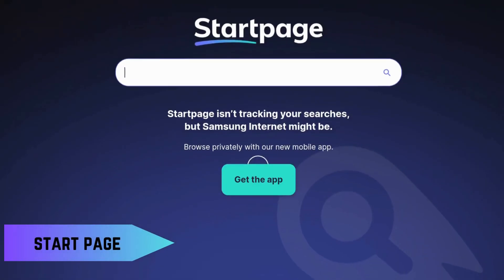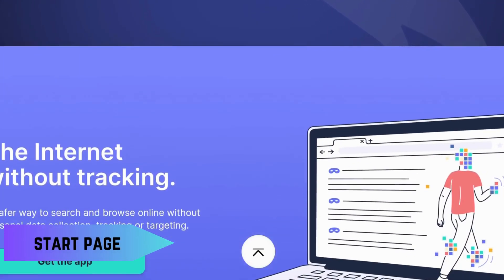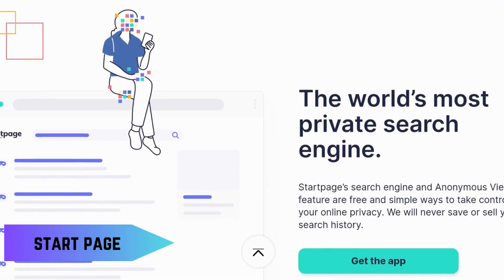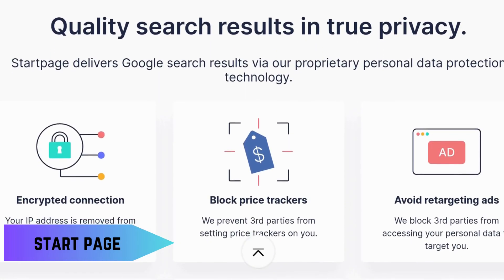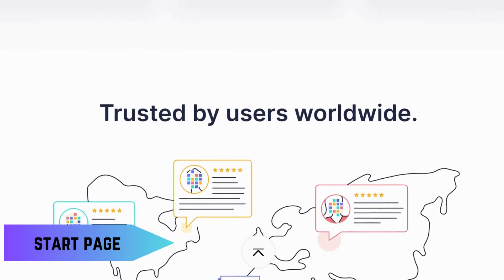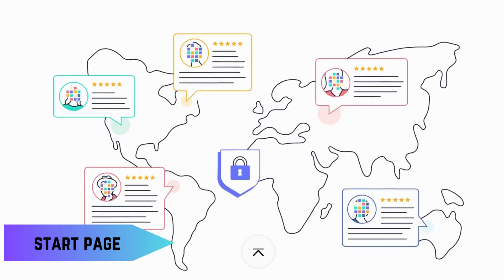For those who like Google's search results but want to keep their data private, Startpage is a perfect choice. It pulls in results from Google but strips out all the trackers and logs, giving you the best of both worlds — Google's powerful search capabilities with enhanced privacy.